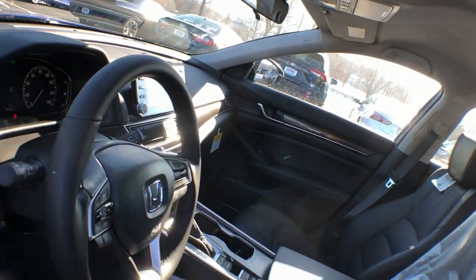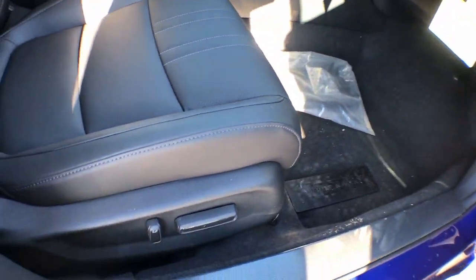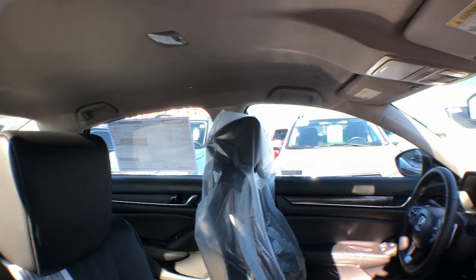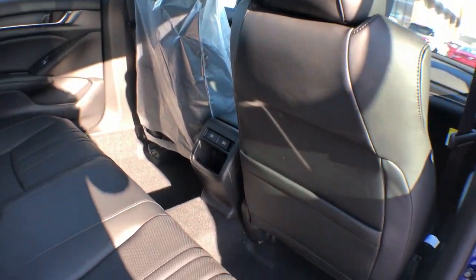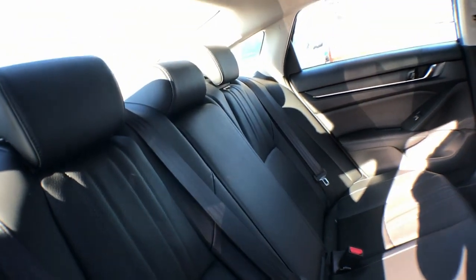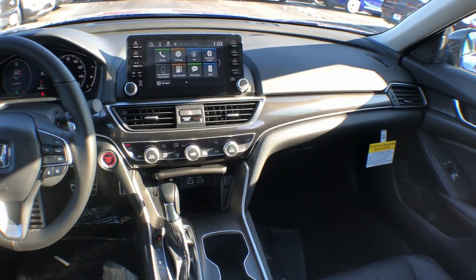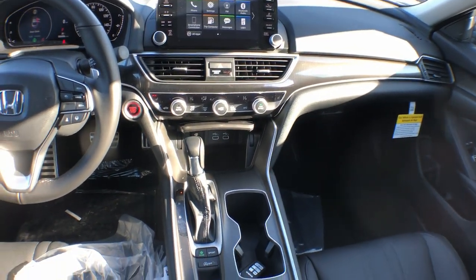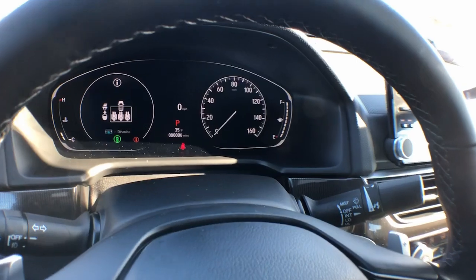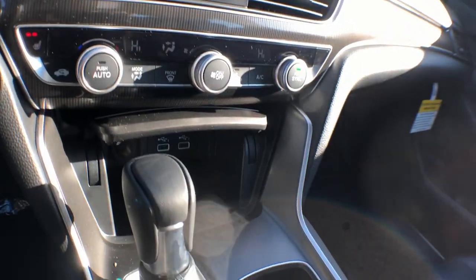Feel what it's like to drive a sweet dream come true. Test drive the Honda Accord. Enter the Honda Accord.